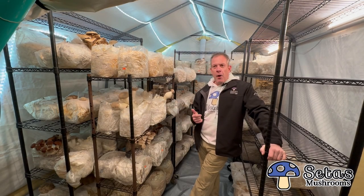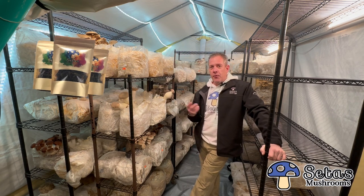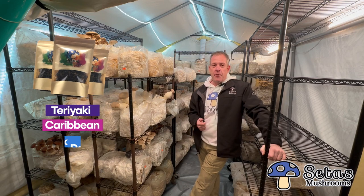We can make bacon, pulled pork, even jerky. In fact, you can get a lot of Septas Mushroom jerky. We have three different flavors: teriyaki, Caribbean, and black pepper.